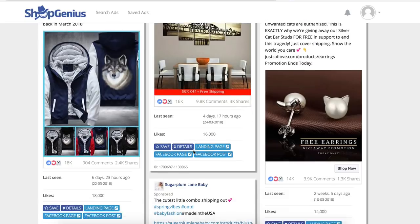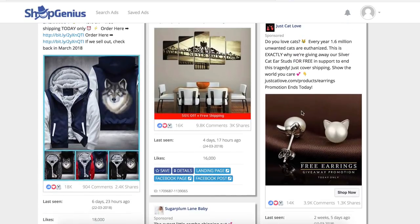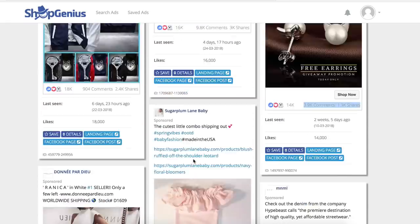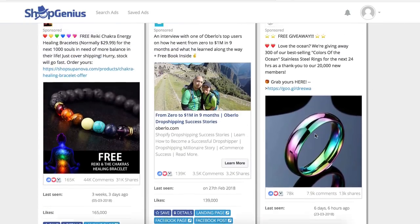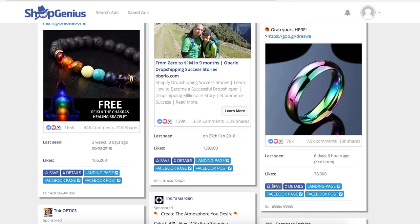You can see it's live and people are spending money on it - it has proven success. There's a cat lovers ad with 1.6 million, another with 4,000 comments, 1,000 shares, and 40,000 likes. Let's check this one - 78,000 likes. It's a ring: 'We're giving away 300 of our best-selling ocean stainless steel rings for the next 24 hours as a thank you to our 20,000 members.' You can save it and open the landing page, Facebook page, or Facebook post.